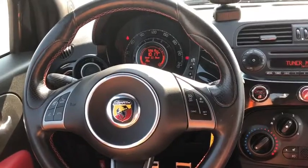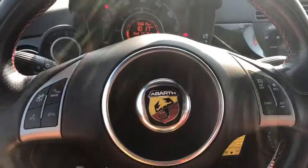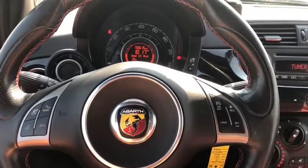On the right side of the steering wheel you have your cruise control settings. On the left is your Bluetooth and voice recognition. On the other side of the steering wheel is your audio controls.